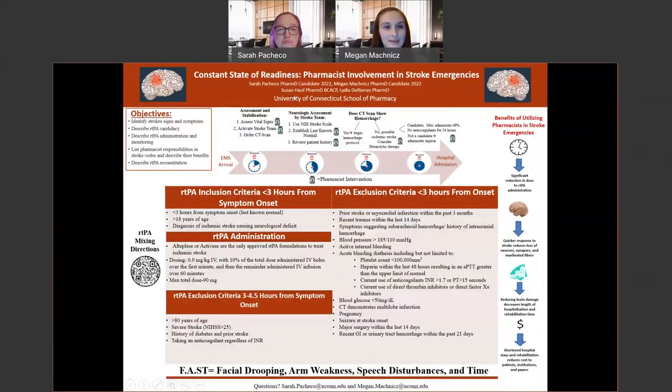Hi, my name is Sarah. Hi, my name is Megan. We are P3s here at the UConn School of Pharmacy. Today we're going to be talking about being in a constant state of readiness with regards to the pharmacist's involvement in stroke emergencies.